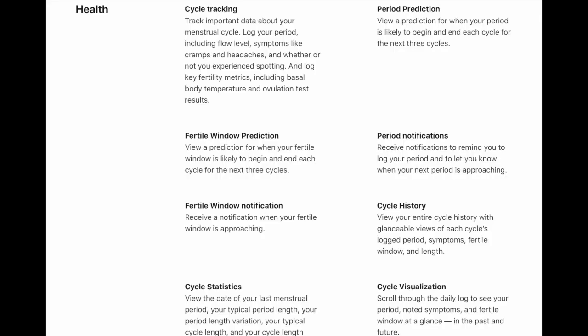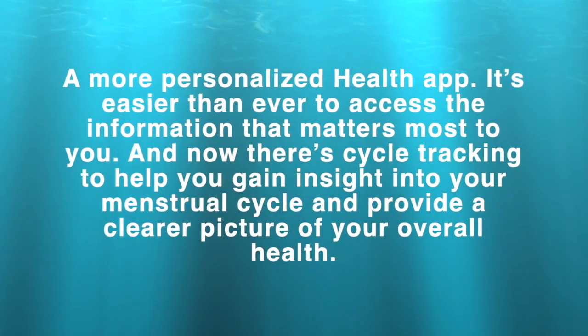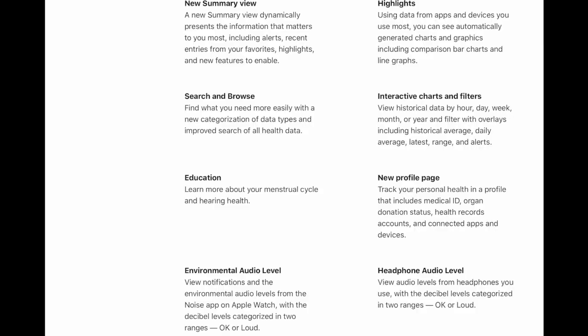The Health app will be updated with cycle tracking. Women can now track important data about their menstrual cycle, including flow level, symptoms like cramps and headaches, and fertility metrics such as basal body temperature and ovulation test results. This is a great update for women.